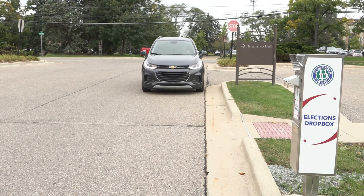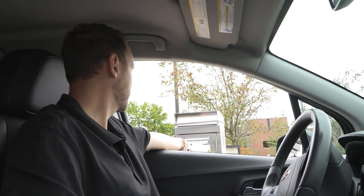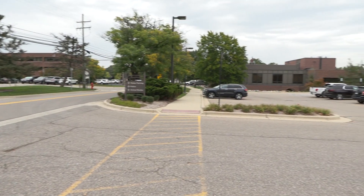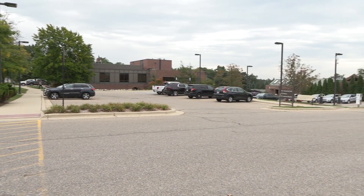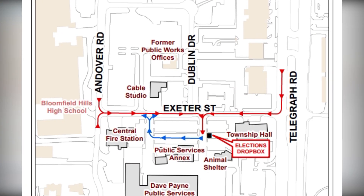Bloomfield Township voters have a new, secure way of turning in their absentee ballots without having to leave their cars. The recently installed drive-up ballot box is conveniently located at 4200 Telegraph Road on the Township campus near Township Hall, and can be accessed via Exeter Street.